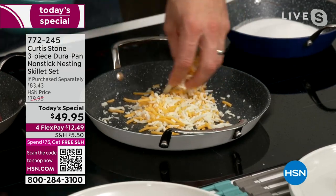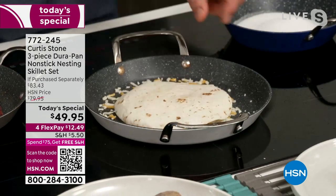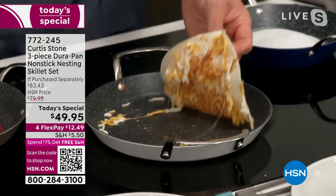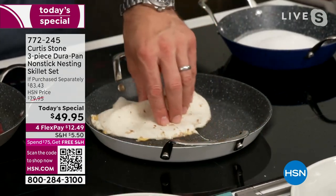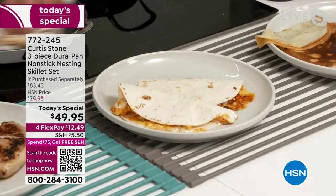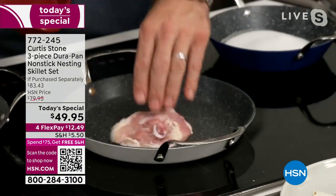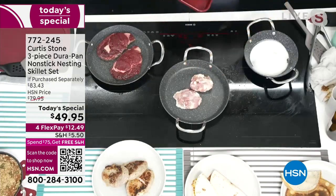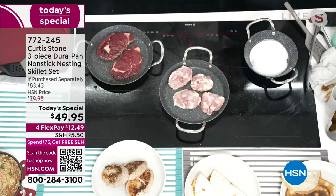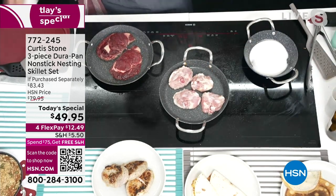You throw cheese into a pan, put your tortilla on top, push it down a little bit, you start to turn it — the cheese wants to stick to the tortilla and not the pan. You can wipe it down, dishes are done. This is the type of thing we need heading into holiday season. Football season has started, we're having little tailgates, we're getting together. Use these for all your side dishes and your desserts.